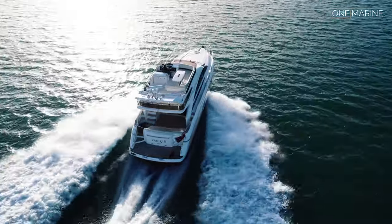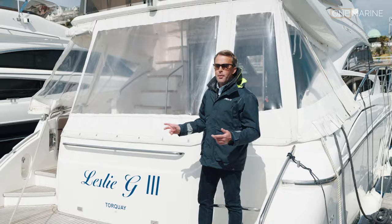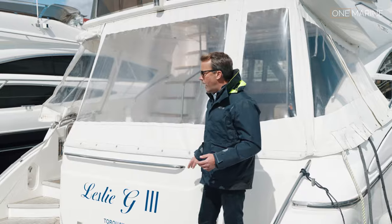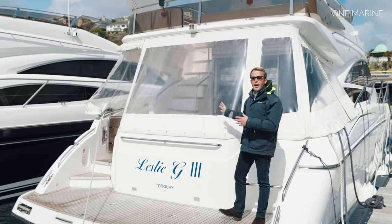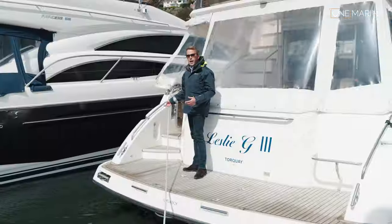We did some aerial drone shots a few months ago in fantastic weather - we'll be cutting to those in this video. Today we're leaving the back cover on to keep the boat dry. With that cover on it's in good condition, and you've got great visibility and light into that half cockpit, so it's a nice space.